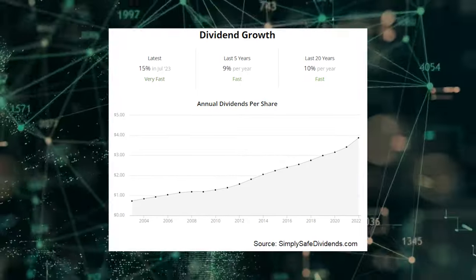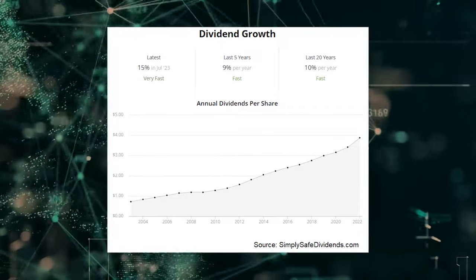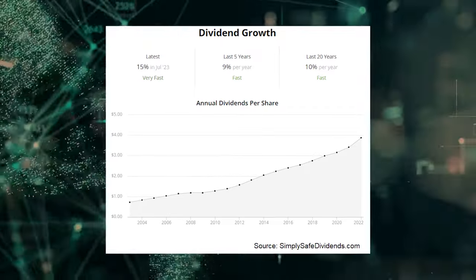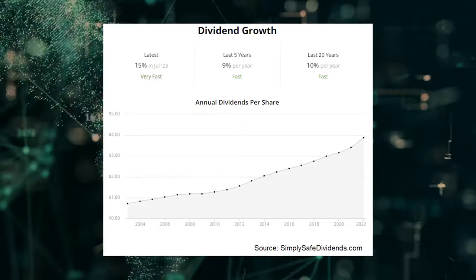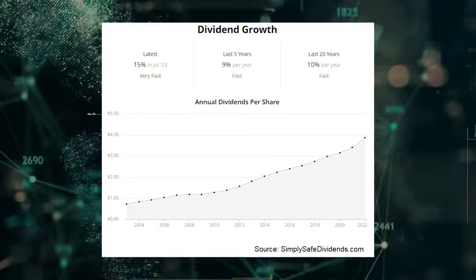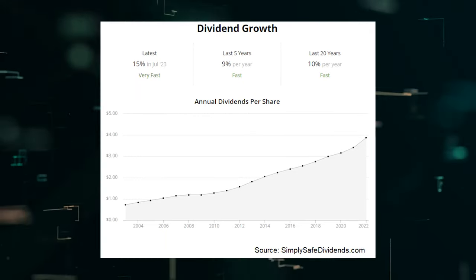Music to shareholders' ears. And you even get a respectable 2% yield here, which is right in line with its own five-year average. A balanced payout ratio of 54.9% indicates plenty of more sweet dividend raises yet ahead.